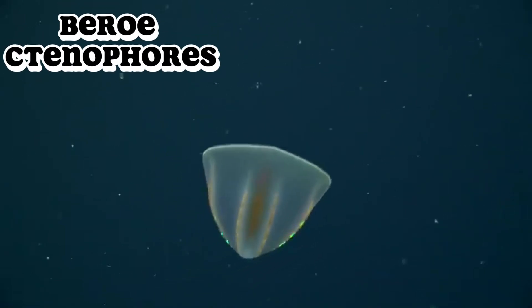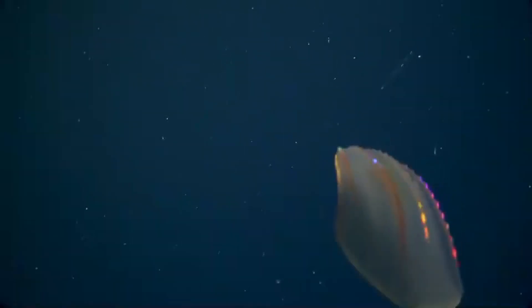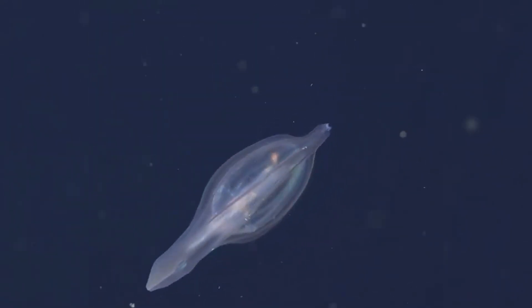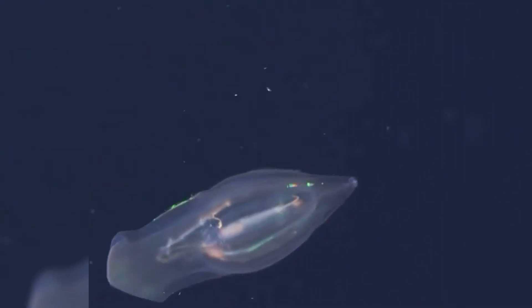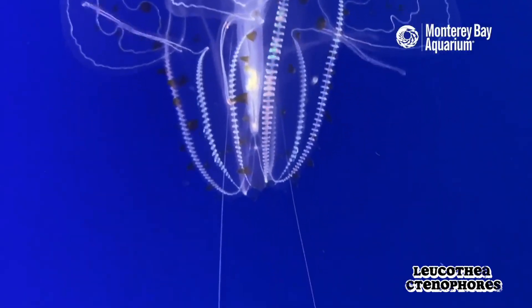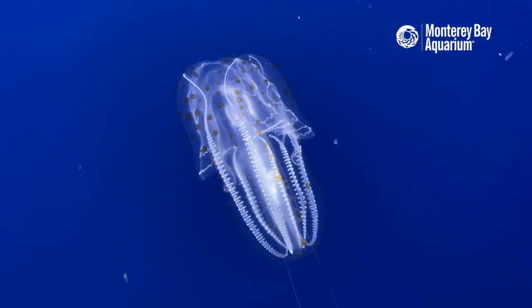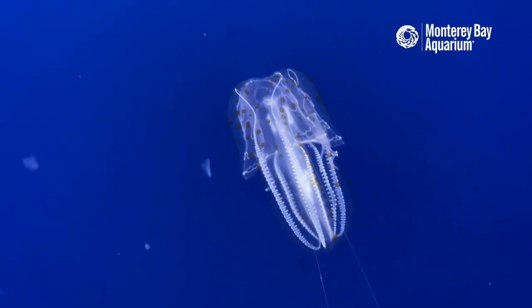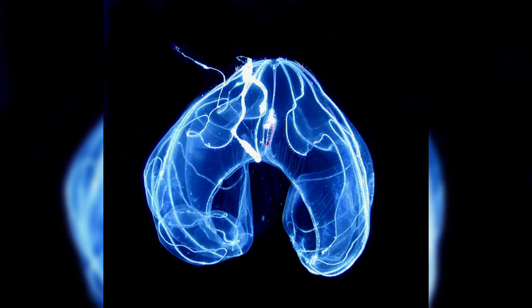Beroe species are ctenophores with no tentacles that belong to the class Nuda. They're fearsome predators that prefer to consume other comb jellies by engulfing them whole. They're also known to be bioluminescent, and many species can glow in the dark to confuse predators or lure prey. Leucothea species have graceful, ribbon-like flattened bodies that drape through the water resembling transparent silk, inhabiting tropical and subtropical seas, often near the surface at night. Bathocyroe fosteri is a deep-sea dweller found thousands of meters below the surface with a bright red hue — appearing vividly red or pink when illuminated by submersibles. Rarely seen, each new sighting excites deep-sea explorers.